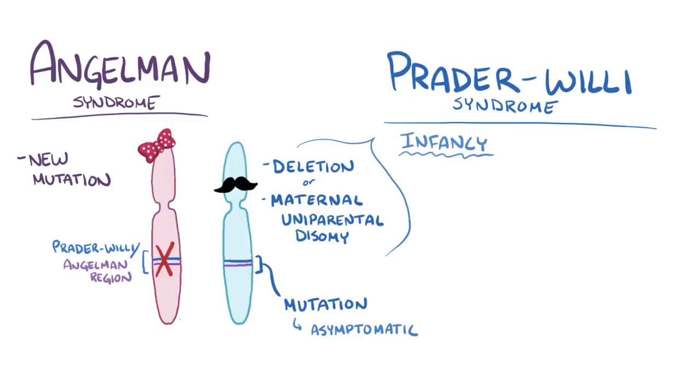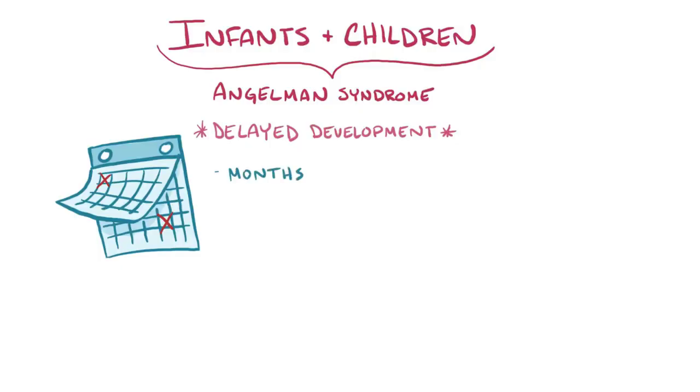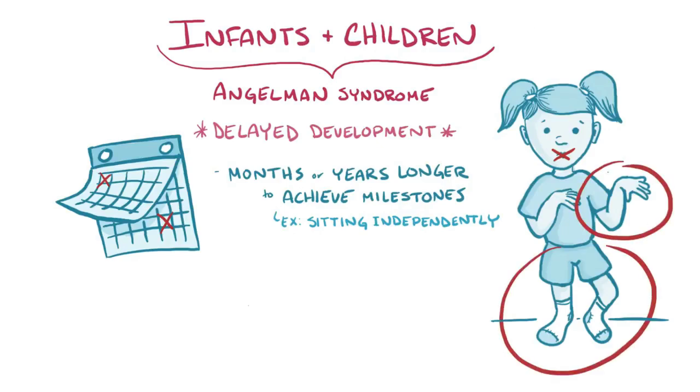In infancy, Prader-Willi syndrome causes low muscle tone and poor feeding, while later on it causes overeating, obesity, low IQ, and inadequate genital development. Infants and children that develop Angelman syndrome have delayed development, meaning that it might take them months or years longer than other children to achieve specific milestones, like sitting independently.